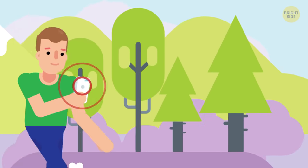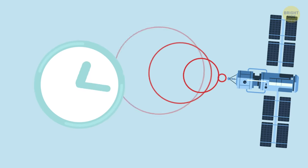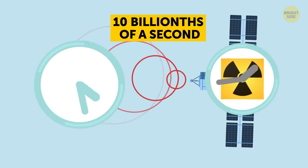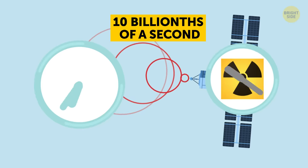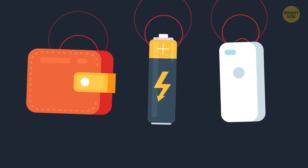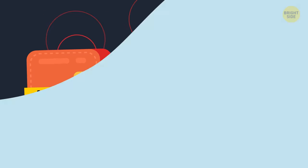GPS not only determines the most accurate location of people and objects, but also sends time signals accurate within 10 billionths of a second. You can only get more accurate time from an atomic clock like the one in GPS satellites. Banking systems, power grids, and cellular networks all rely on GPS for operations, from synchronized call handoffs to accurately time-stamped transactions.